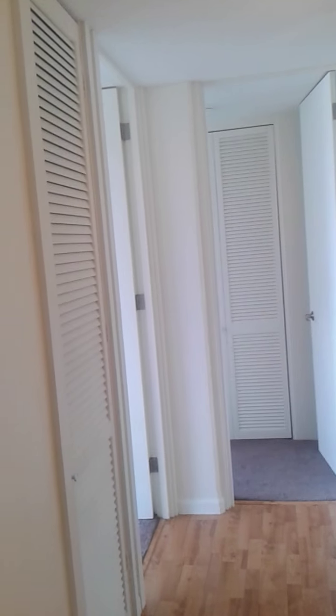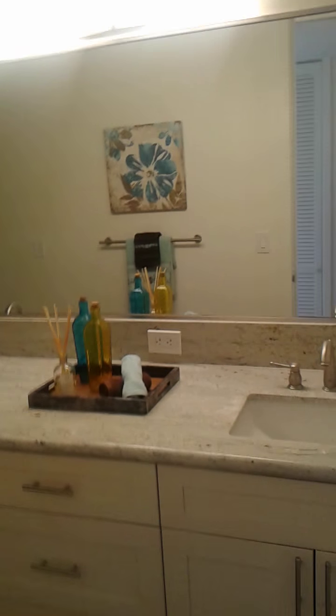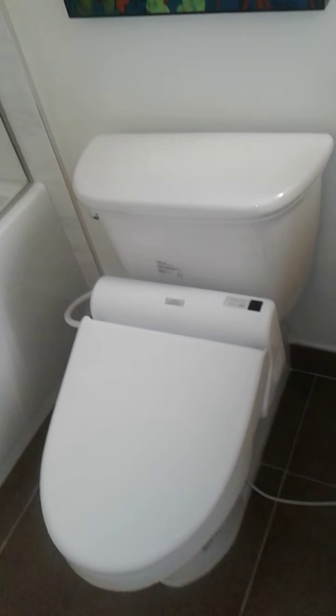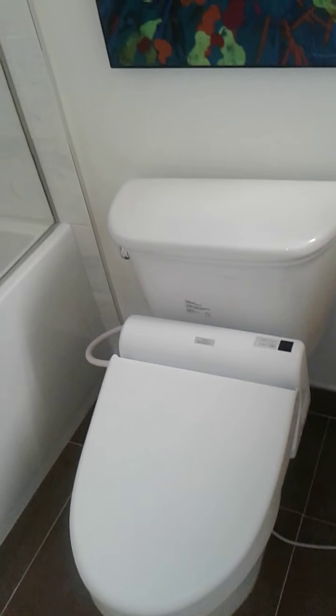We head into bathroom number two: dual sinks, new granite countertops, Toto Automatic Washlet Bidet Toilets, and a wonderful addition — a new deep soaking tub.